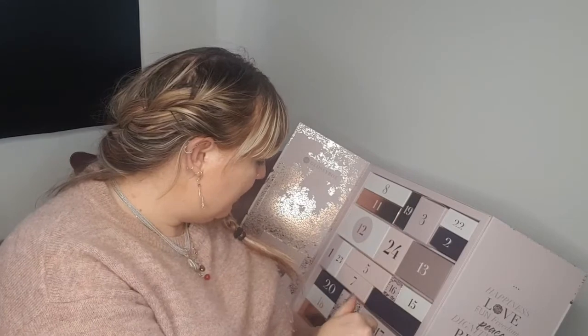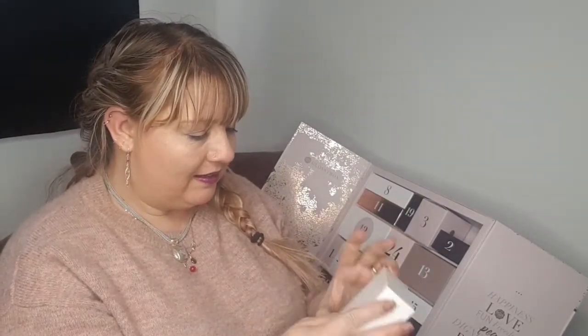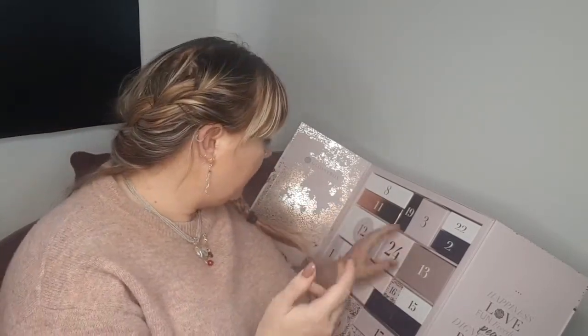I'm actually going to put all this back and open them in December, day by day, even though I've already seen everything. Day 22 is a Zelens Transformer Instant Renewal Mask, 10ml. It's a face mask I think, sealed. It would be nice to get a little leaflet of information about the products in the monthly boxes.